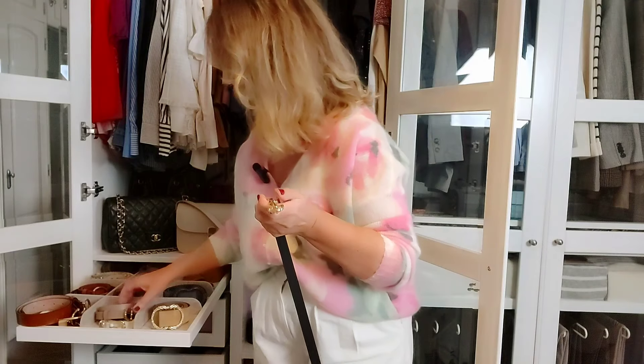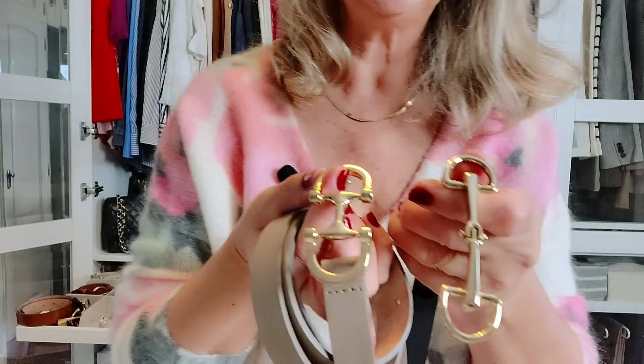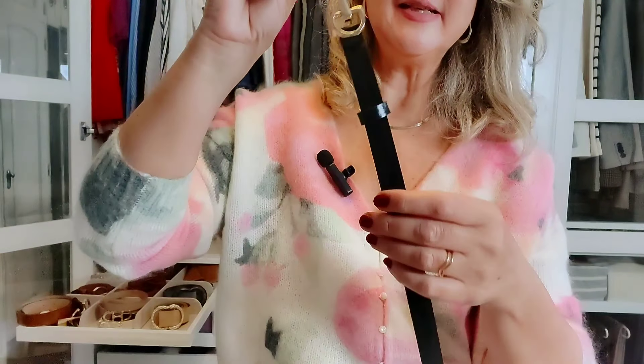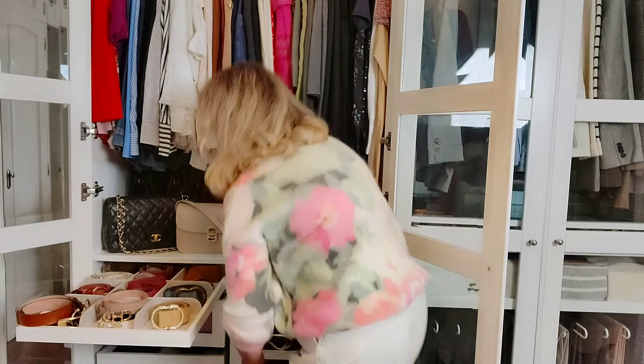From Massimo Dutti I also have this black one. Let me show them side by side so you can compare — this one is a little longer with a different buckle. This is the thinnest belt I have from Massimo Dutti, around one centimeter. I just love a slim belt over my blazers. During fall and winter, blazers are usually made of wool, so the fabric is a little bulky, and the thin belt complements the bulky fabric perfectly. I love to wear a thin black belt over wide-leg white trousers and a white top.